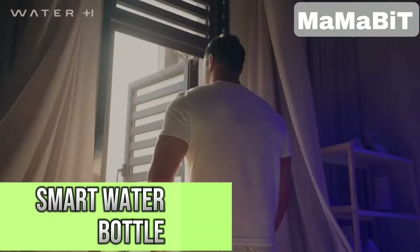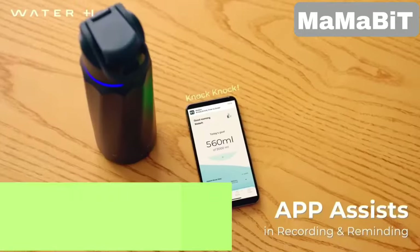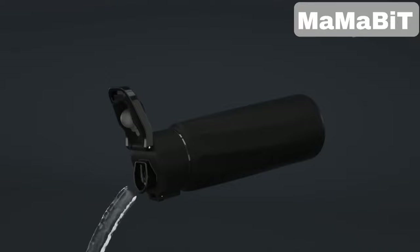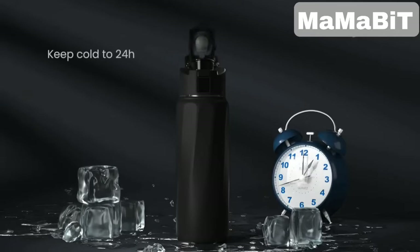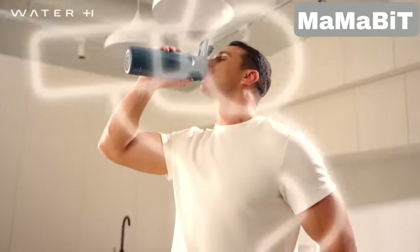Have you ever forgotten to stay hydrated? This smart water bottle has you covered with dual reminders — notifications on your phone or smartwatch, and a light ring on the lid that lights up at set times. It greets you with a friendly hello and shows your hydration progress on a clear digital display. The double-walled insulation keeps drinks hot or cold for up to 24 hours, and it even maintains the fizz in carbonated drinks.